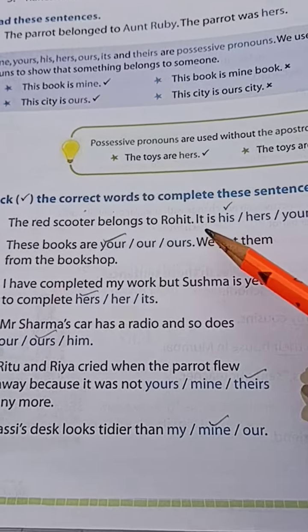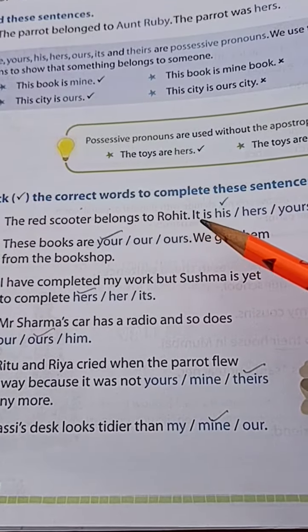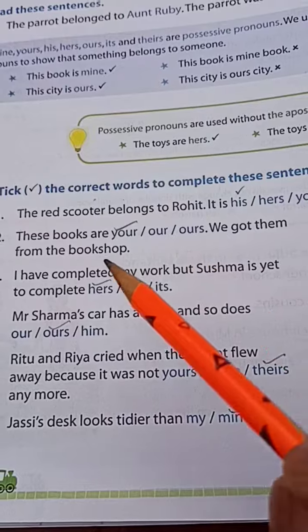Number 1: The red scooter belongs to Rohit. It is — his, hers, or yours? The red scooter belongs to Rohit, so the answer is: it is his. Number 2: These books are — your, our, or ours? We got them from the bookshop.